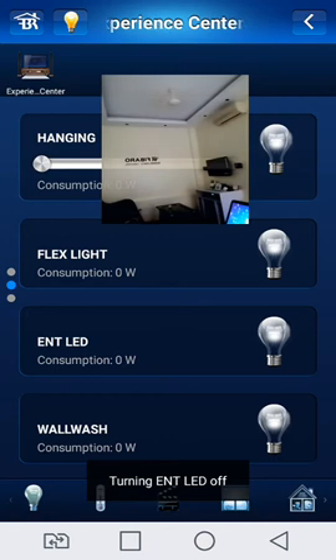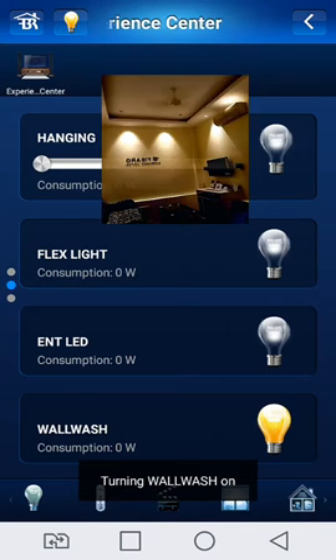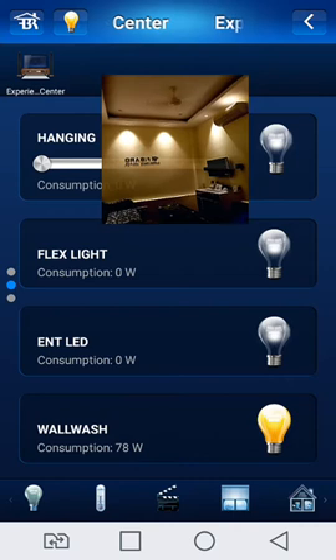Off the lights with one touch. Now on the wall wash — wall wash is automatically on. The power consumption is showing on the display: 78 Watt.